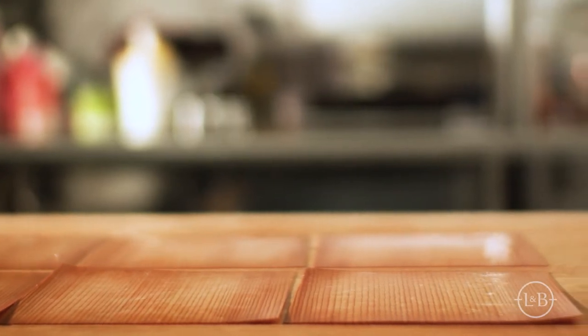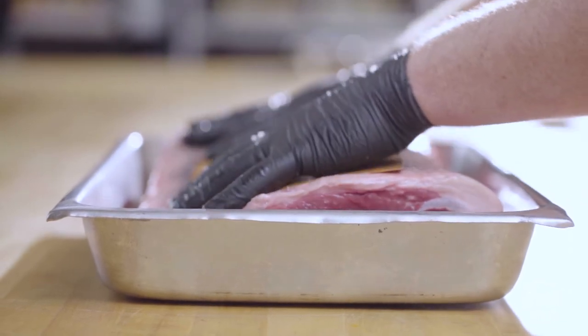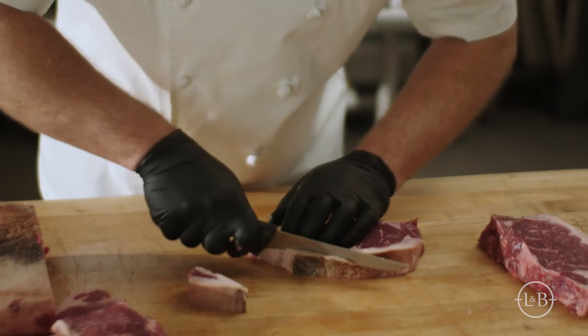Then we wrap it with the virgin cedar paper, and off it goes to an enclosed environment for aging. The advantage of an enclosed aging environment is consistency. Once we put a minimum of 28 days on each primal, we trim the fat off and portion them into steaks, and you have a rich, nutty flavor.